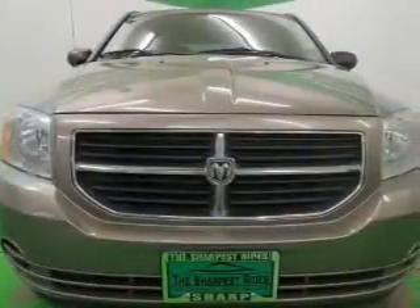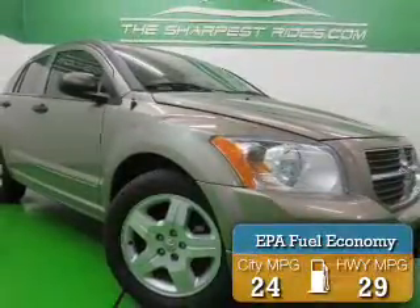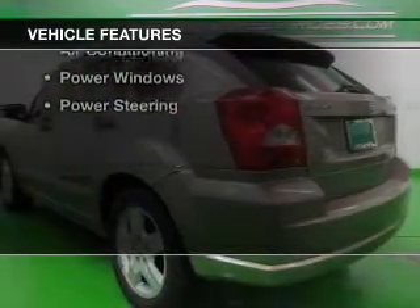Powered by front-wheel drive, a 2-liter 4-cylinder engine, and a continuously variable transmission, great fuel efficiency saves you money by requiring fewer trips to the gas station. The features include Sirius XM satellite